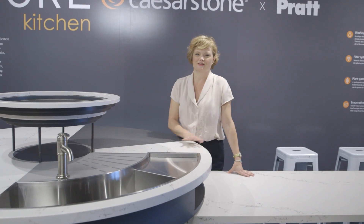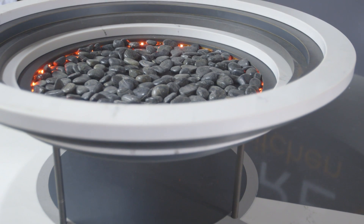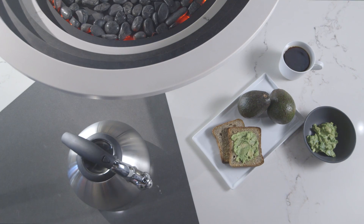The great thing about this kitchen is its circular formation, and that it starts with the hearth. This harks back to man's and woman's first encounter with food and fire, and cooking over an open flame.